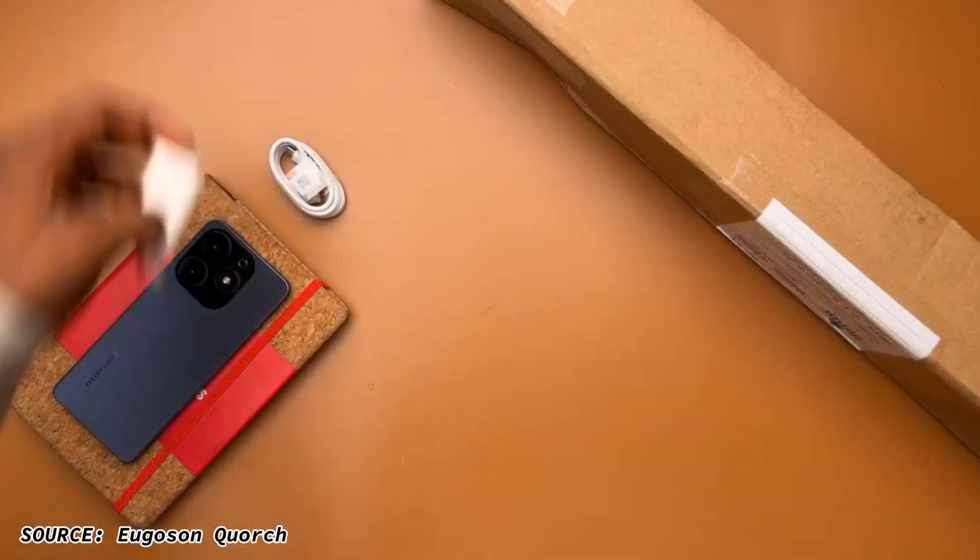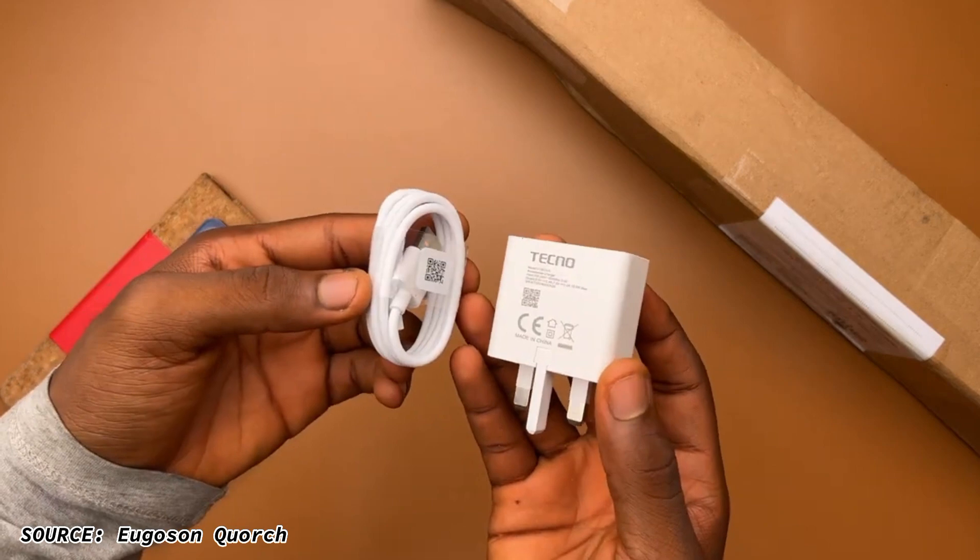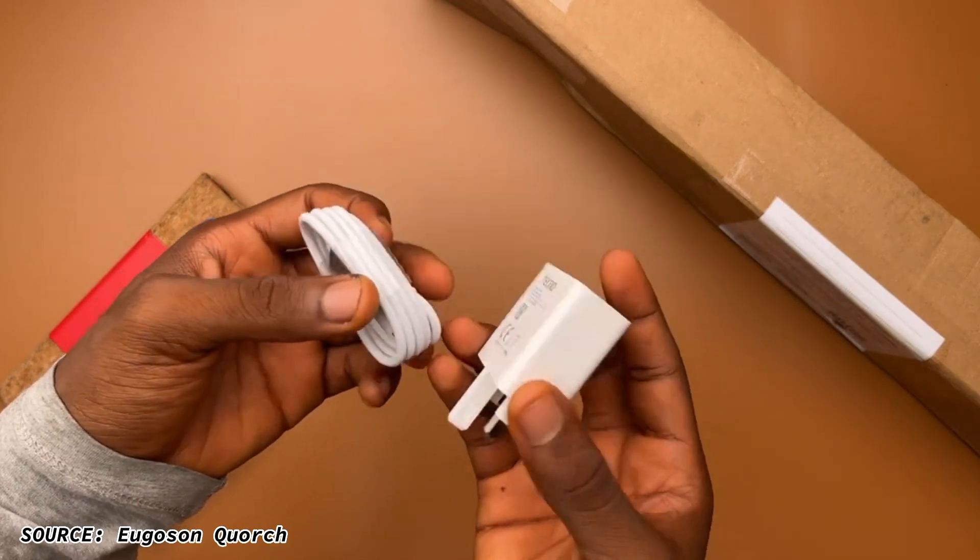Now to the charger. This phone comes out of the box with an 18-watt charger and a charging brick that charges the phone from 0% to around 100% in roughly 3 hours. And that's it for the charger and the charging experience.